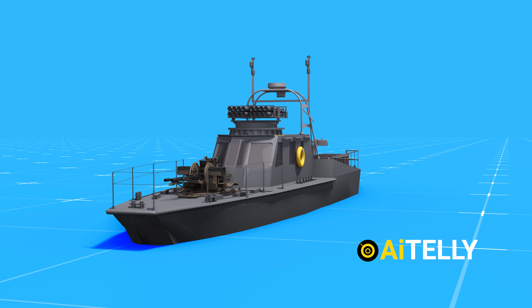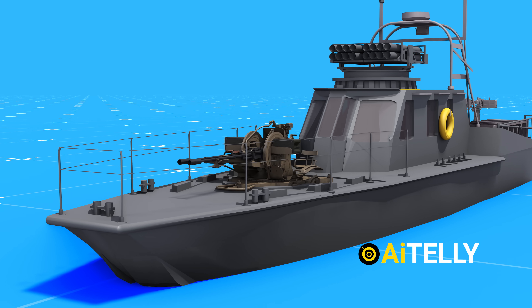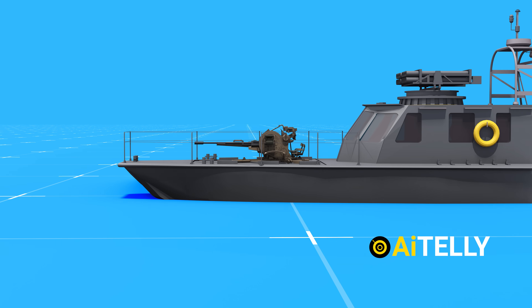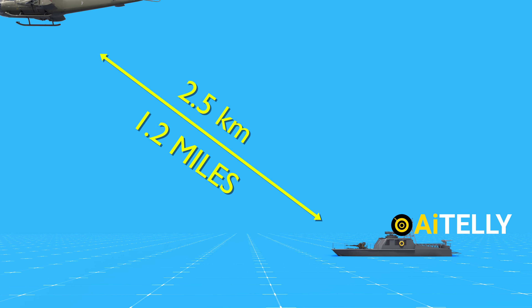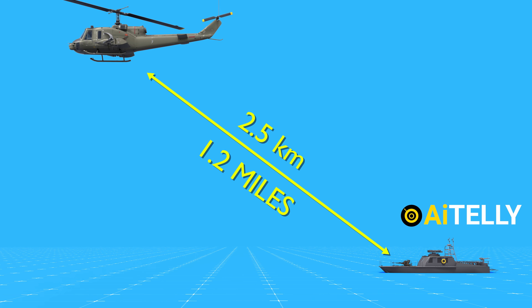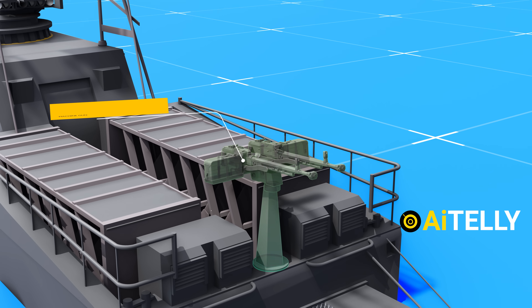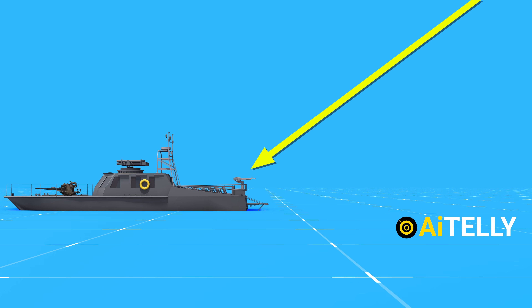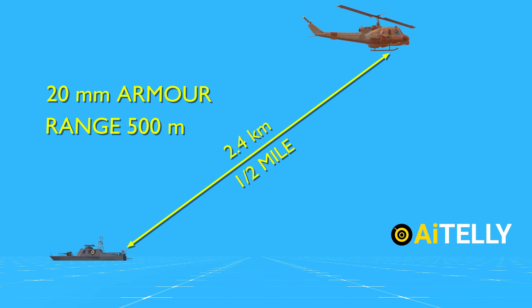The Iranians also have fast missile attack boats referred to as the C-14 class missile boat — a light catamaran also known as the China Cat class, designed for use in the Middle East. Starting from the front is the ZU-23 anti-aircraft gun, a rapid-fire gun designed to engage low-flying targets at a range of 2.5 kilometers, roughly 1.2 miles. At the back are the Dushka machine guns, which fire at 600 rounds per minute with an effective range of 2.4 kilometers and can penetrate up to 20 millimeters of armor at 500 meters.